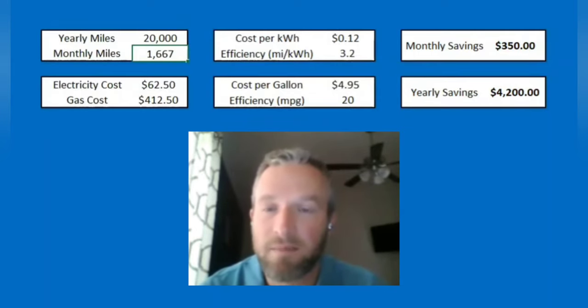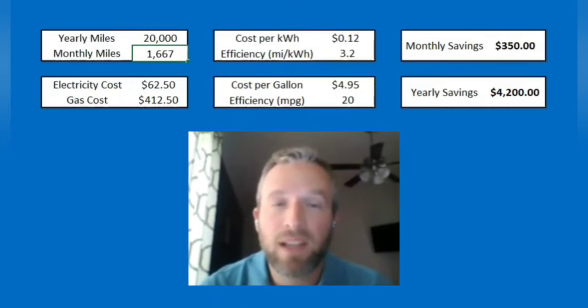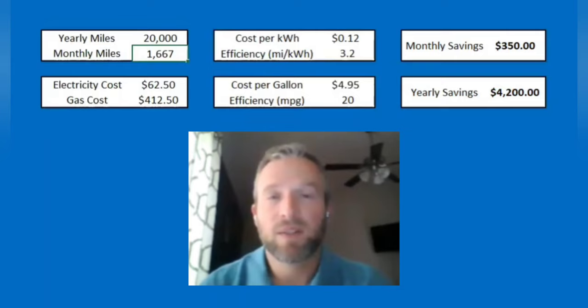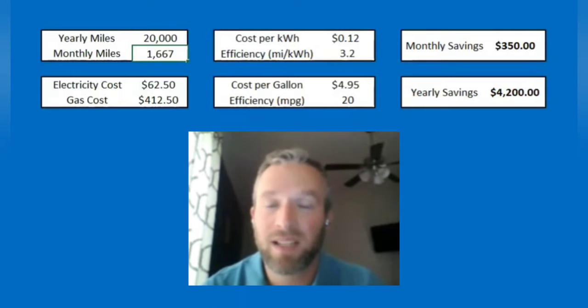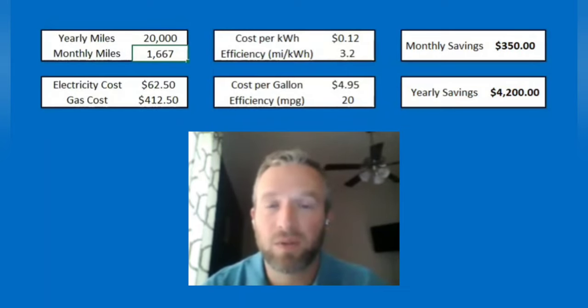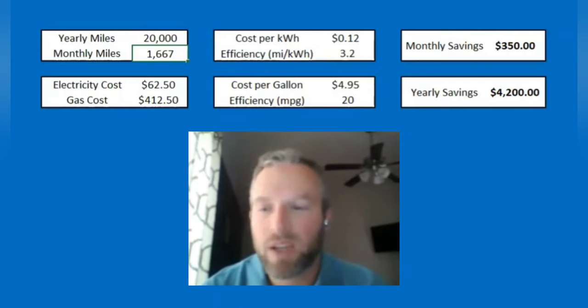That is a ton of money. There are some inexpensive EVs out there where $350 a month would make up most of that car payment — it's substantial. Next time you're talking to somebody about EVs, be sure to share this with them. Let them know that yeah, some of these are expensive, but there are a lot of different things that can help offset the cost of EVs. The savings of electricity versus gas is a big factor, and this $350 a month estimate is realistic — someone switching from a vehicle that gets 20 MPG to a normal EV and driving 20,000 miles a year, charging at home.